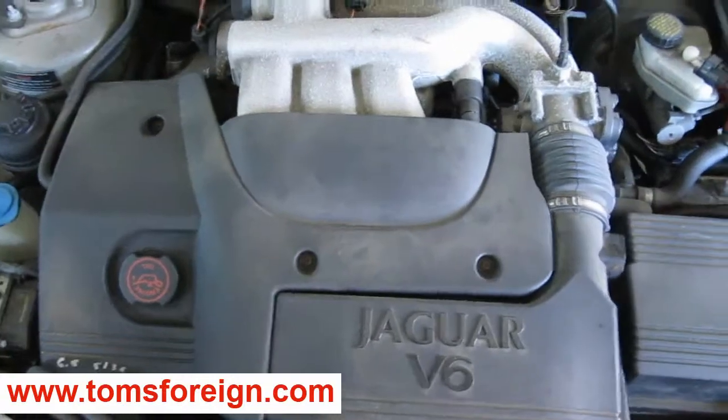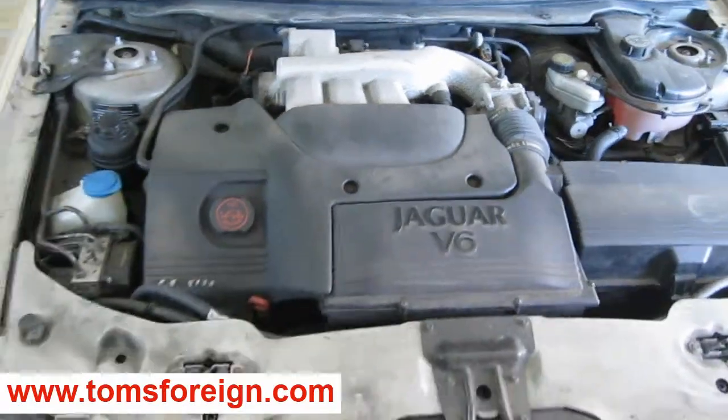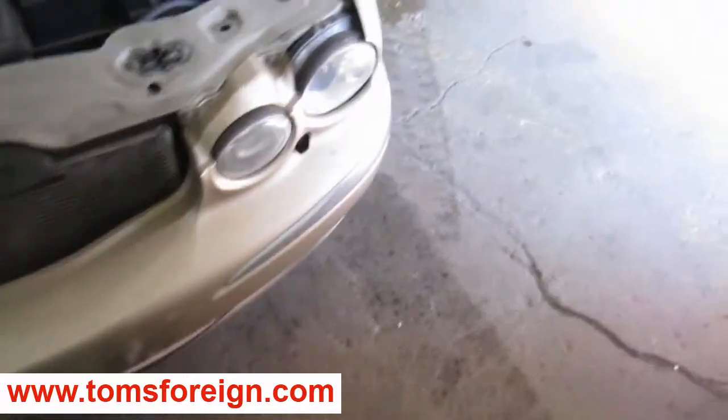It has an excellent running 2.5 liter California emissions engine. It also has an automatic transmission, cruise control, anti-lock brakes, and the vehicle is also all wheel drive.